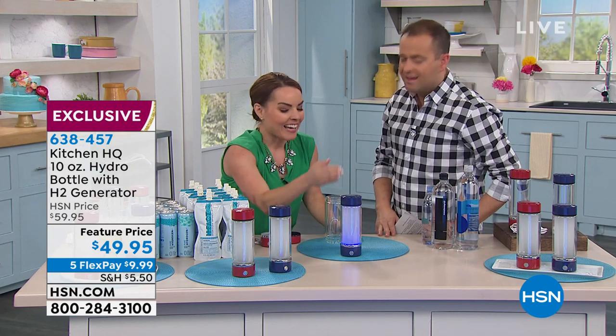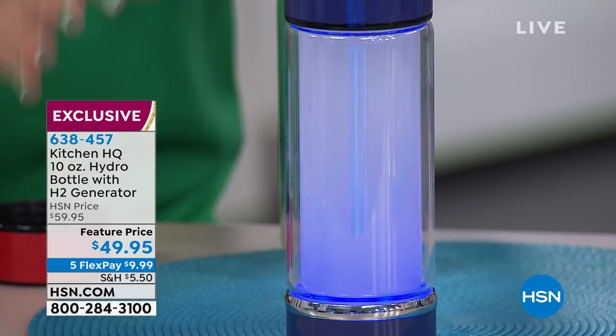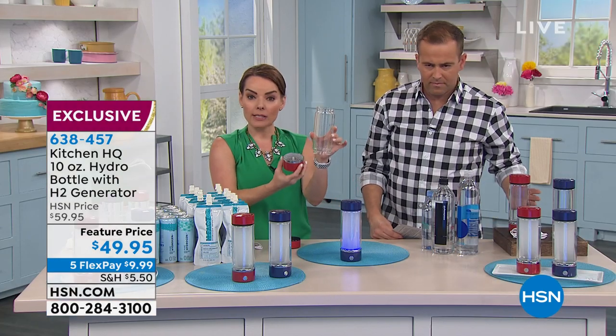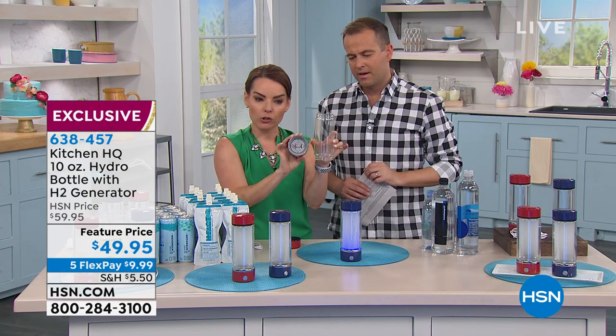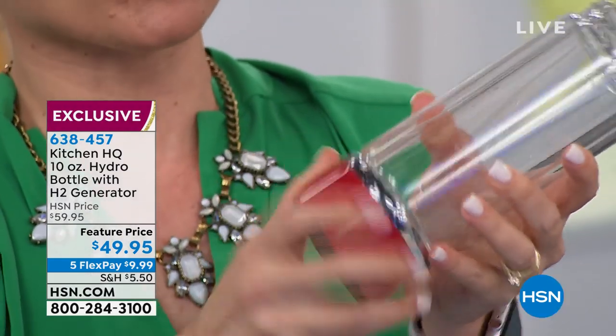There's no sweating on the outside. It's made of a really great material — a nice, durable, beautiful glass. When you put it together, this is how it looks. It comes apart so you can wash it thoroughly. At the bottom is your generator — this is where the hydrogen comes from when you press the button. That screws onto the bottom.